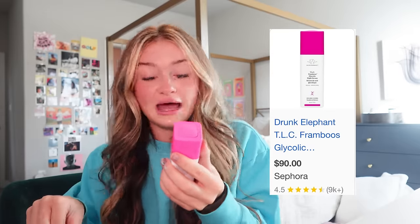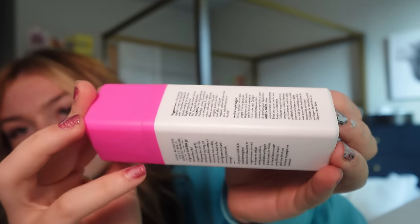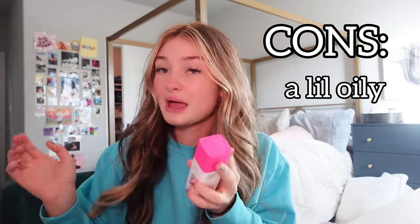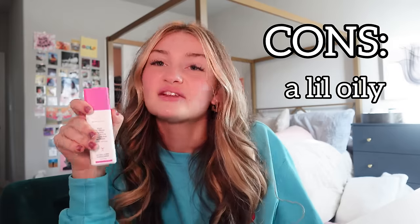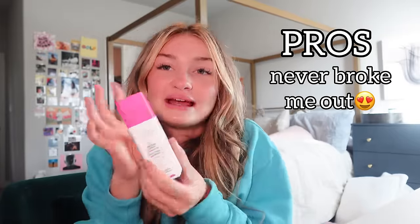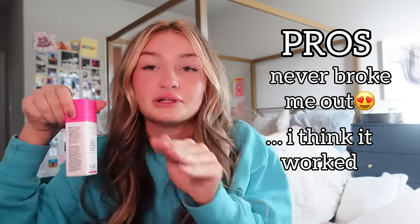Next one — this is kind of iconic because the pink color is so pretty. I didn't even know what it did until I bought it; I just saw the pink and I was like, this is it. This is the TLC Framboos Glycolic Night Serum, which has raspberry extract in it. Because I have oily skin, this one does make my face feel a little oily and I kind of feel gross after putting it on. It never broke me out, which is a plus. Overall I'd give it a 6.5 out of 10.